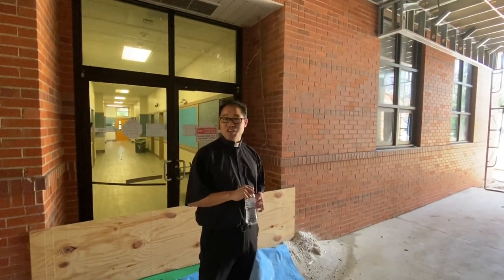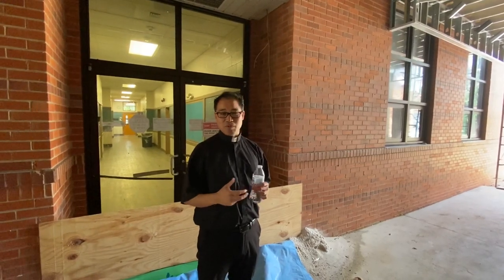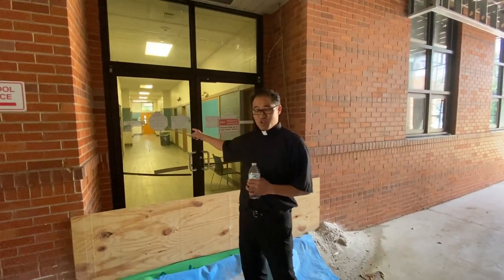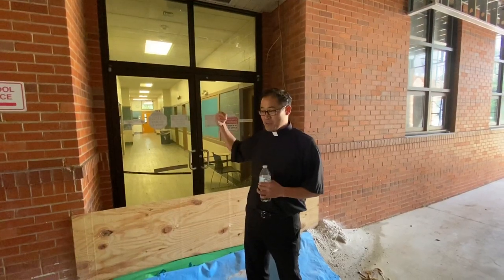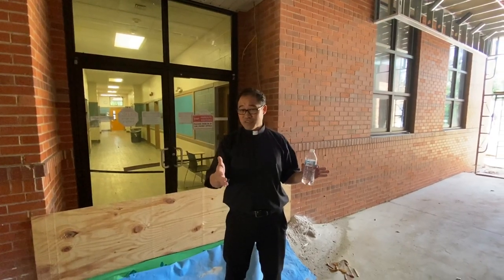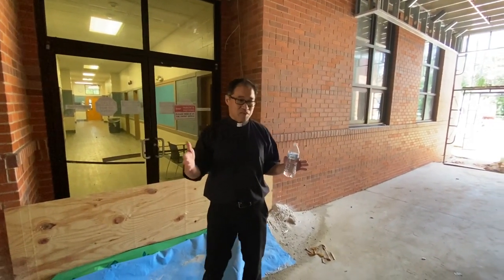Good afternoon. It is the 30th of April. I promised you an update on some of our construction. I decided we'll start on this side of the street with the school. So if you look down this hallway, it should be familiar to some of you. This is the former middle school hallway. Where we're standing is actually in the breezeway going into the Morningstar standalone building — that's kind of where we've expanded.